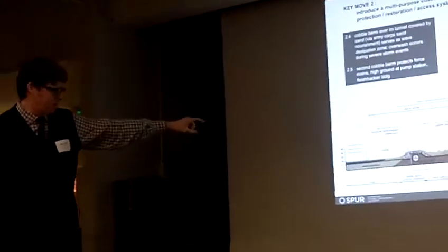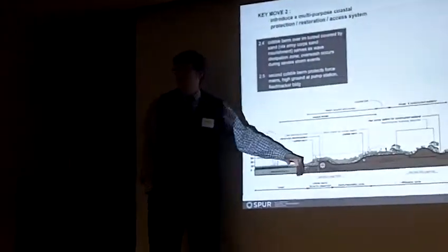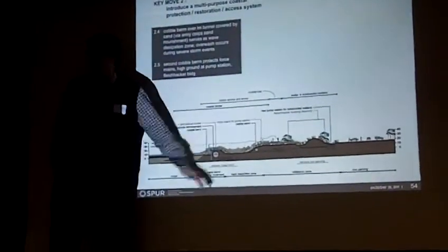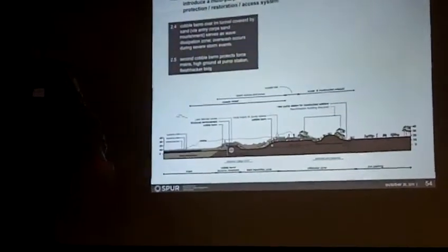We are advocating for an approach that protects the pipe very low down. Instead of holding the line, we would allow the most severe storms to actually run up and over this thing and diffuse their wave energy through the basin that's immediately behind it.